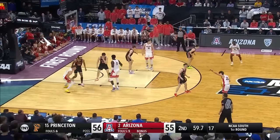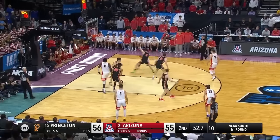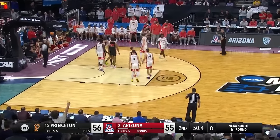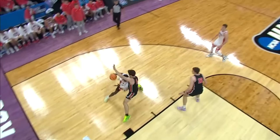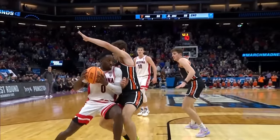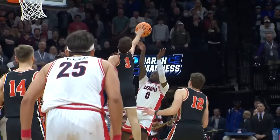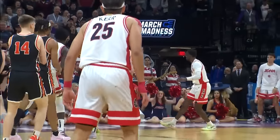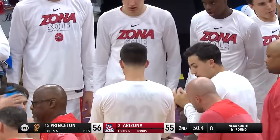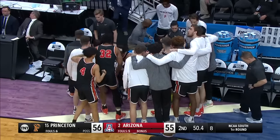One minute left in regulation. Two seed Arizona down by one. Ramey going to work — fade away is blocked on the baseline by Langhorne. That is an excellent block. Tough shot by Ramey though — tried to create space with the shoulder. Great defense. Arizona takes its final timeout. 50 seconds to go, one-point game. The Tigers have six block shots today; Arizona has one.